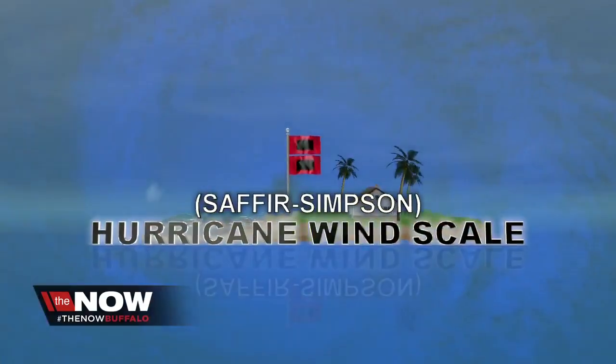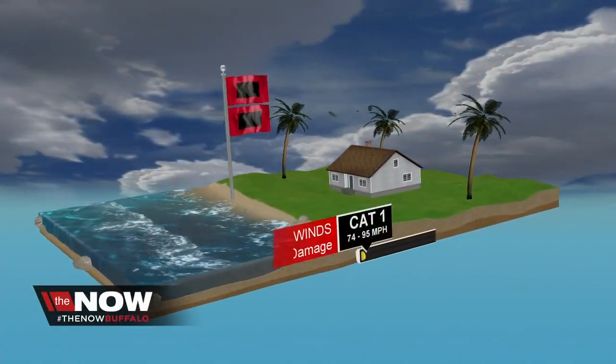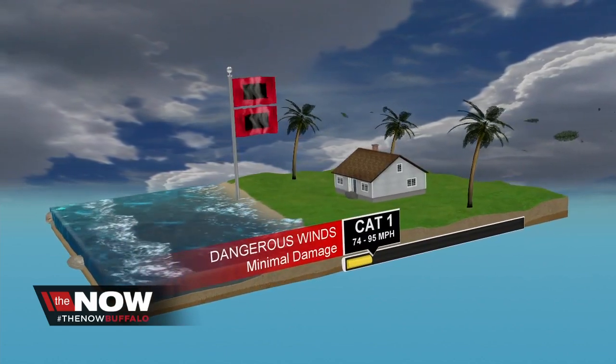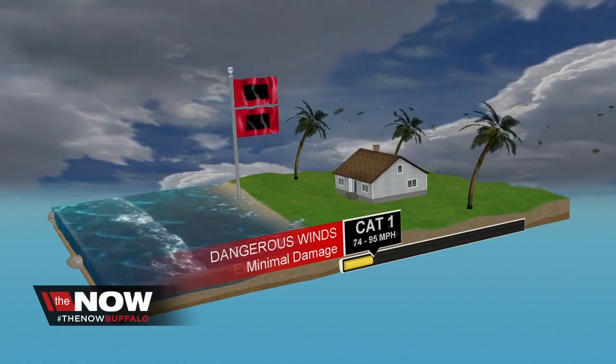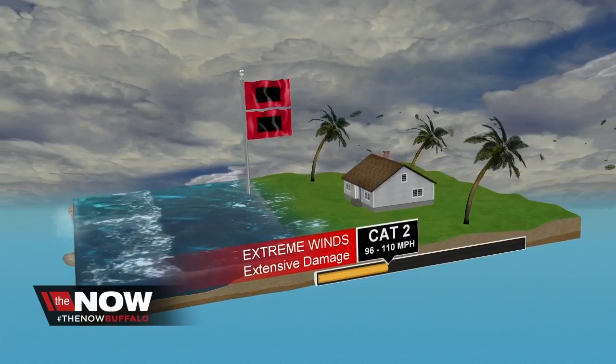Yeah, Hannah. So now Hurricane Irma is a category five — a major hurricane, as high as the Saffir-Simpson scale goes. A category one storm will have winds around 74 to 95 miles per hour. They'll be dangerous, but that will be causing minimal damage. A category two storm brings extreme winds with extensive damage.